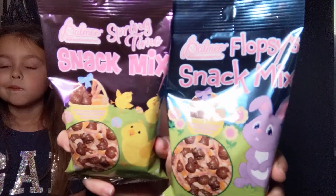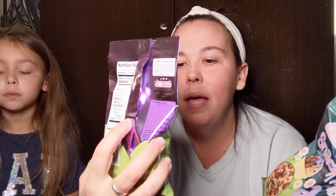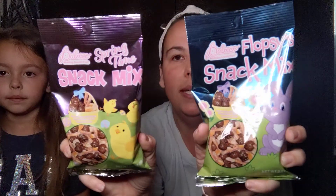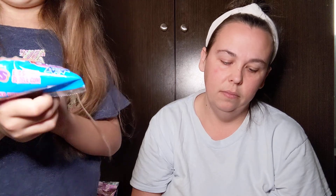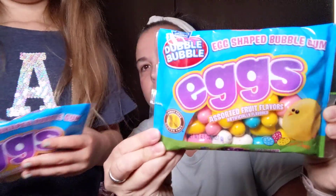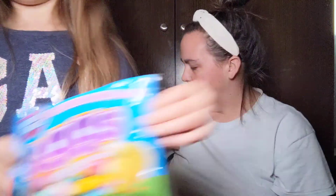I picked up these Palmer Flopsy snack mix. If you guys remember at Christmas, Palmer put out the reindeer snack mix and they were so cute. They had two different designs so I went ahead and picked up one of each. They have peanut butter filled chocolates, pretzel sticks, and peanuts. These will be good to add to gifts and other little things. And then we got double bubble eggs — they're egg-shaped bubble gum and they're fruit flavored. We picked up two packs of those — these are 4.5 ounce bags.